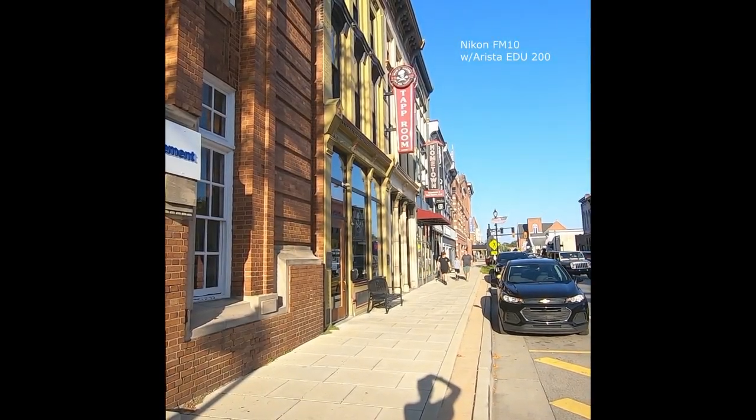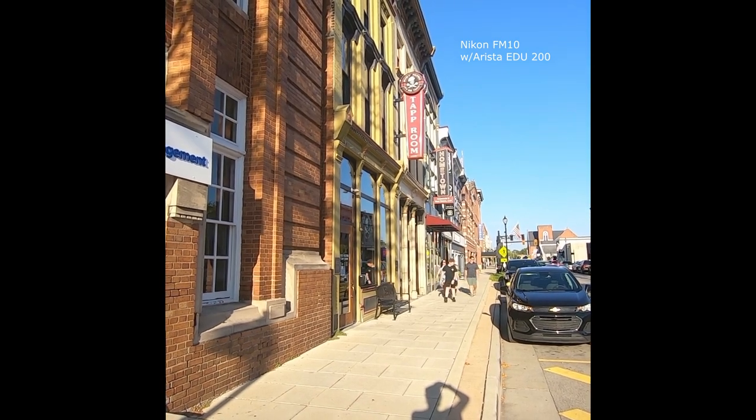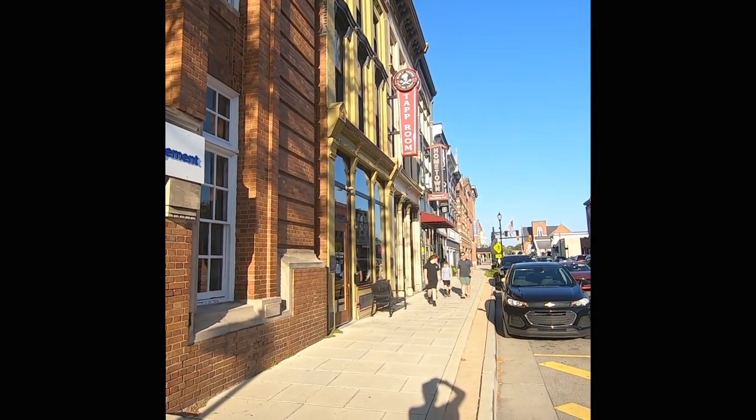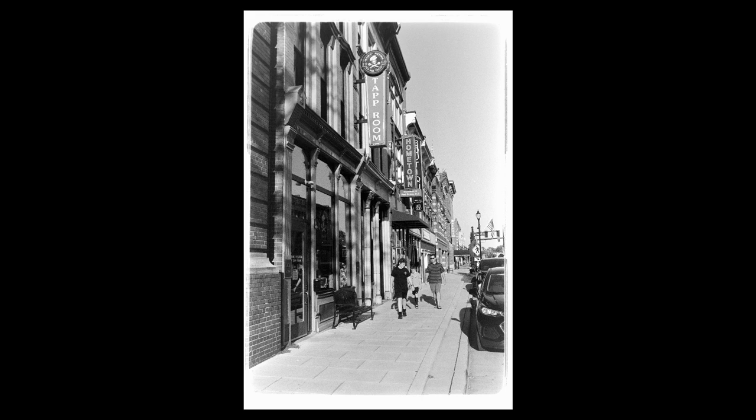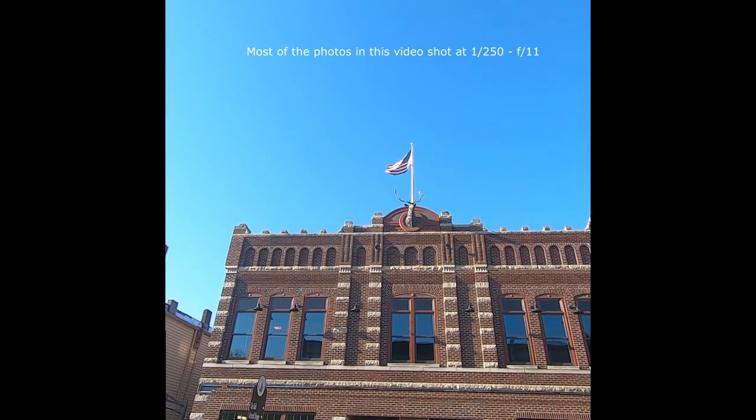Always cool when you get people in the picture. Here we go. I'll overexpose this a tad.